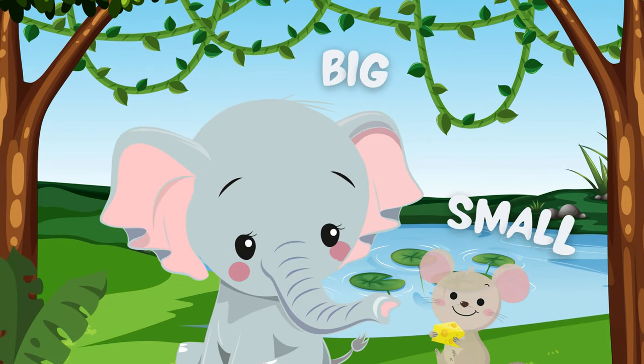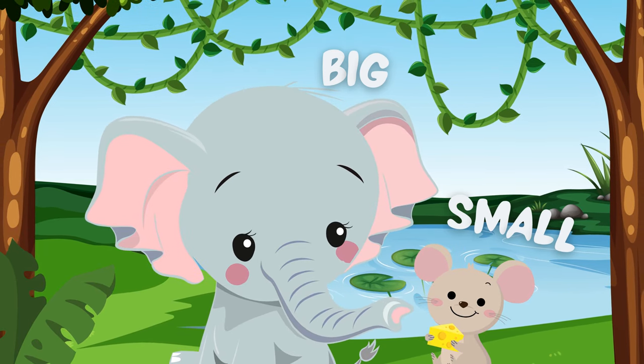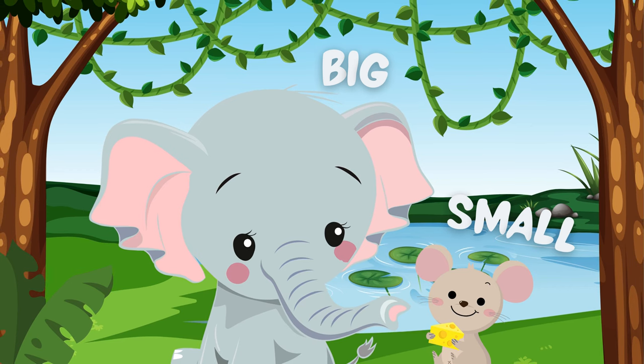The first opposite is shown in the picture. Do you know who is big? Yes, of course. Elephant is big and the mouse is small.